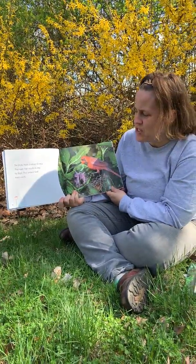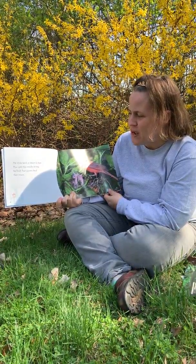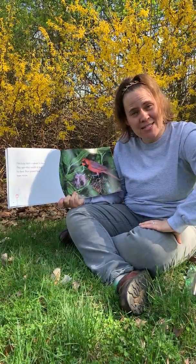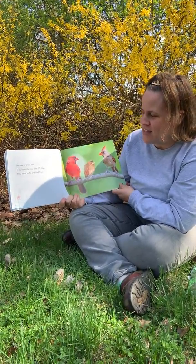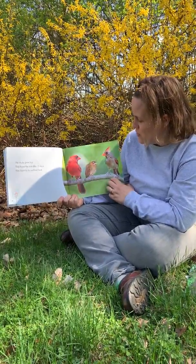The chicks hatch in about 12 days. They open their mouths to beg for food and their parents feed them insects. I wonder if you would like to be fed insects for dinner tonight. The chicks grow fast and leave the nest after 10 days. They learn to fly and find food.